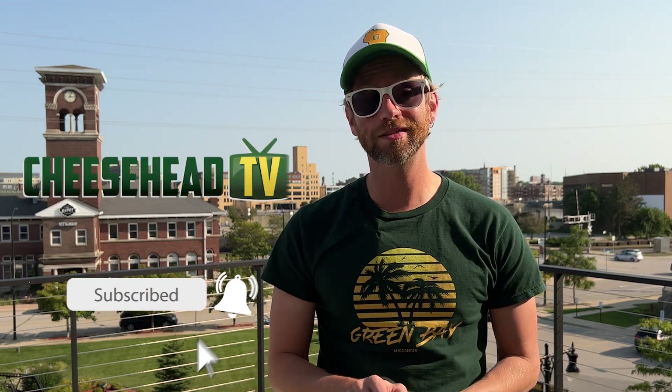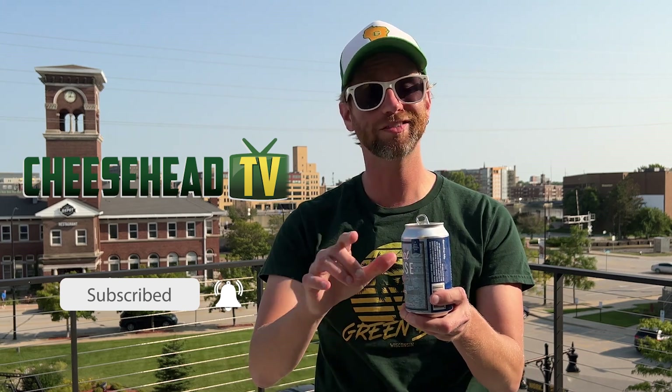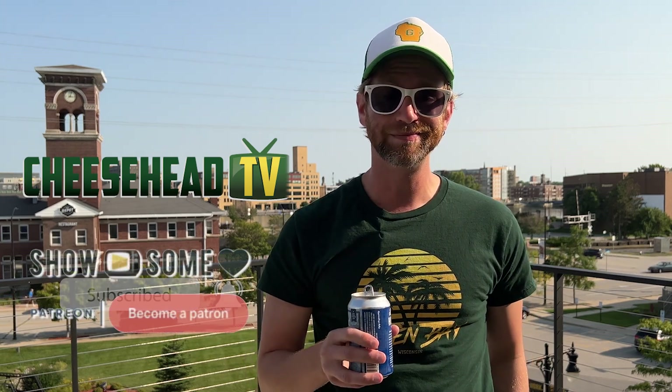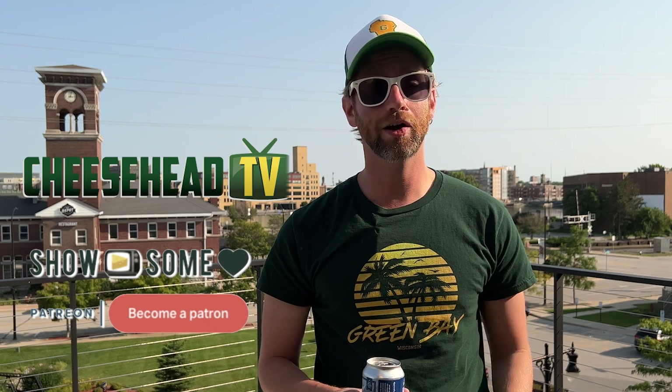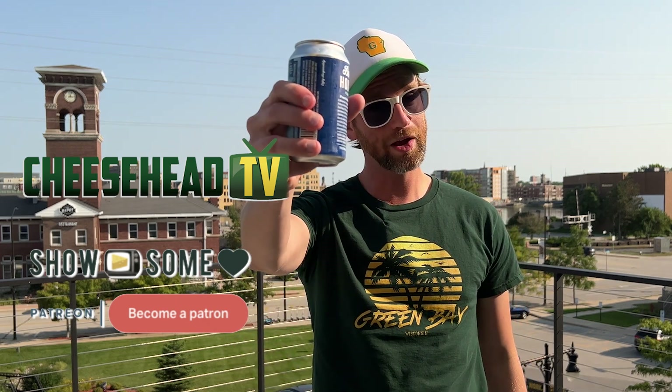There is so much to see and do in Green Bay, Wisconsin, and the Packers Heritage Trail is a great way to start scratching the surface while also feeling the deep connection this city has to its team. Join us in the next Exploring Titletown as we crack open some of the best craft brews in Green Bay. At Cheesehead TV, we are devoted to Packer fans worldwide — we hope this video helped you feel a little more connected to the city and our Green Bay Packers. Go Pack Go!